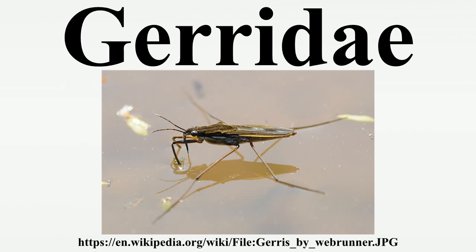The family Gerridae is physically characterized by having hydrofuge hair piles, retractable pre-apical claws, and elongated legs and body. Hydrofuge hair piles are small, hydrophobic micro-hairs — tiny hairs with more than 1,000 micro-hairs per millimeter. The entire body is covered by these hair piles, providing the water strider a resistance to splashes or drops of water. These hairs repel the water, preventing drops from weighing down the body.